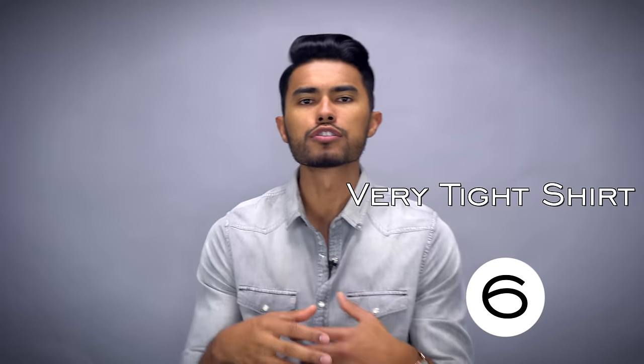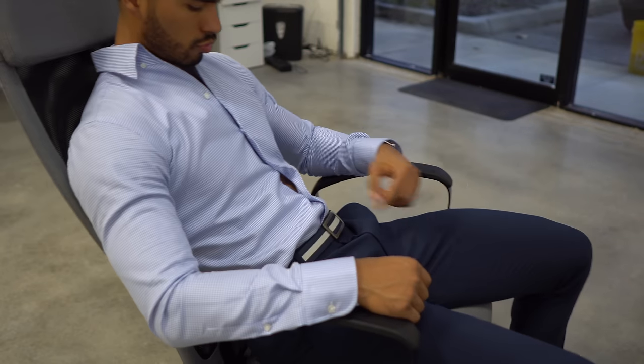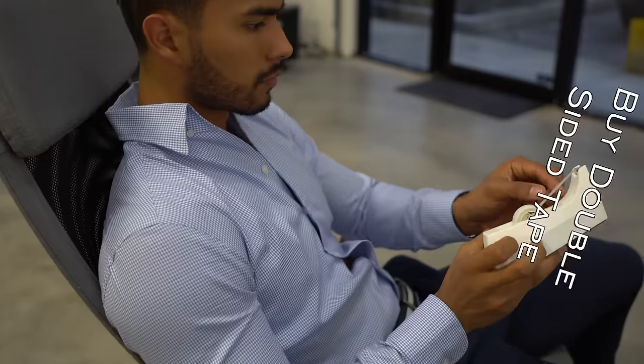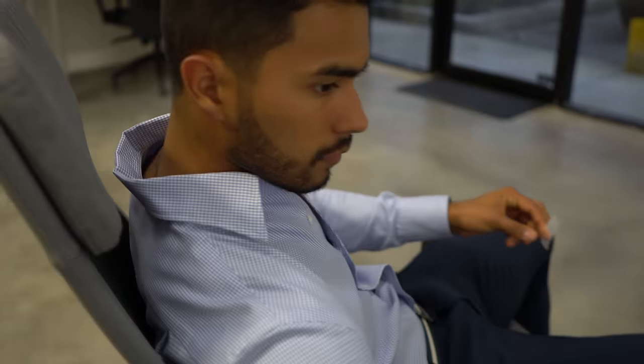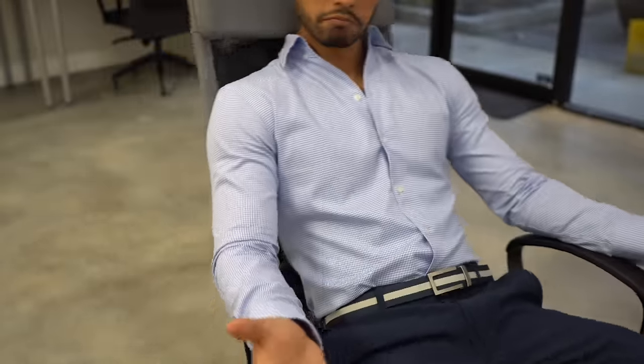Number six: when you wear dress shirts that are a little too tight, a lot of times you end up with exposed skin because the buttons start pulling and any type of movement looks awkward. There's a cheap fix — just go to your 99-cent store and buy double-sided tape. It's gonna be the best dollar you ever spend. Anytime you wear that shirt, just place it on the buttons that always tend to pull, and after that you can move all you want without your skin awkwardly popping out.